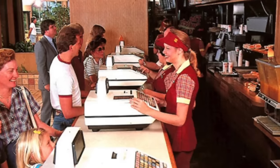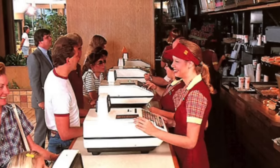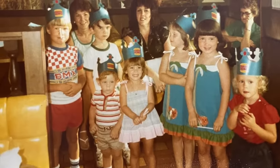Burger King was a popular destination for children's birthday celebrations, too. They offered special party packages that included food, drinks, and of course, those iconic Burger King crowns.